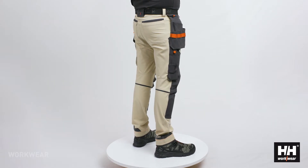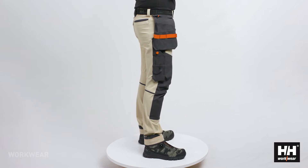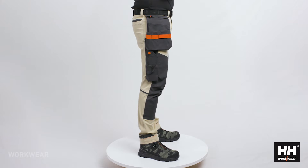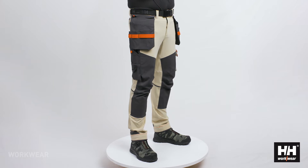The Kensington pant has a slimmer and more modern fit. The comfort comes mainly from the use of four-way stretch fabric, but we have added articulated knees and a larger gusset which is optimized for movability.